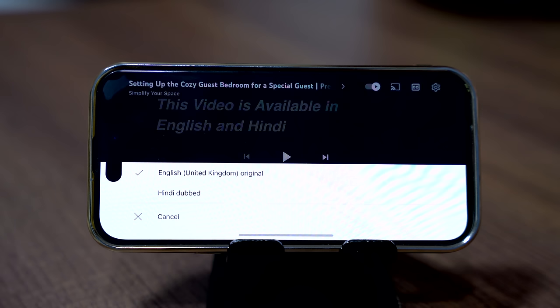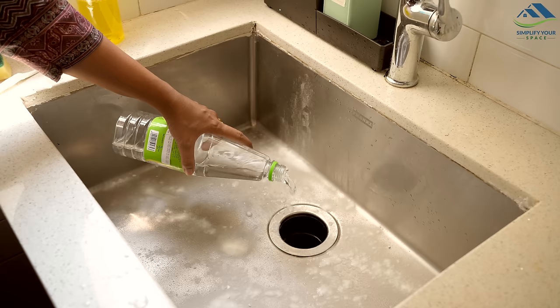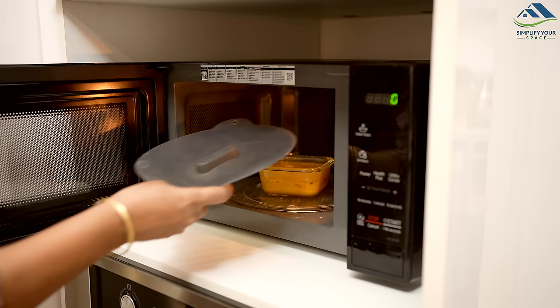To watch this video in Hindi, go to the settings and select Hindi audio. Namaskar, welcome to Simplify Your Space. A clean kitchen reflects a well-organized and tidy home.